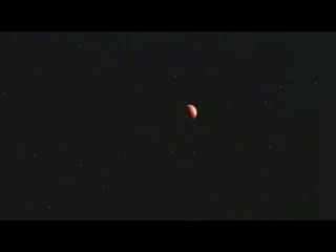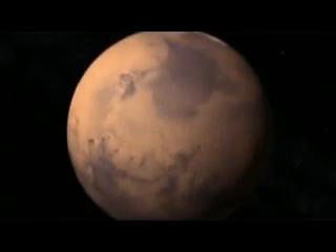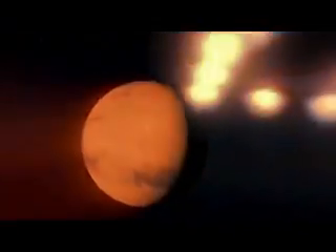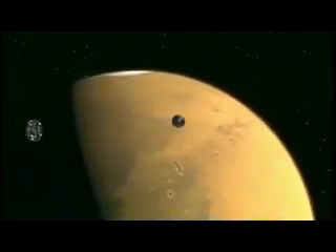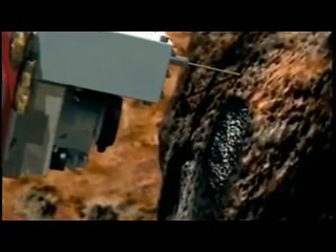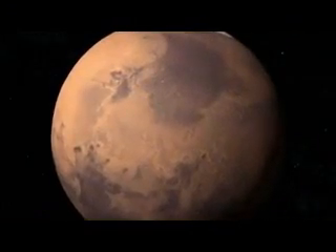It takes its name from the Roman god of war — a distant, rusty orb in the night sky, a source of rampant speculation for centuries. Could it be home to a rival civilization? Is there really a face on its surface? This intriguing planetary neighbor still captivates us, as both a potential base for future colonization and the keeper of 4 billion year old biological secrets. Mars, the red planet, may hold the keys to both our future and our past.